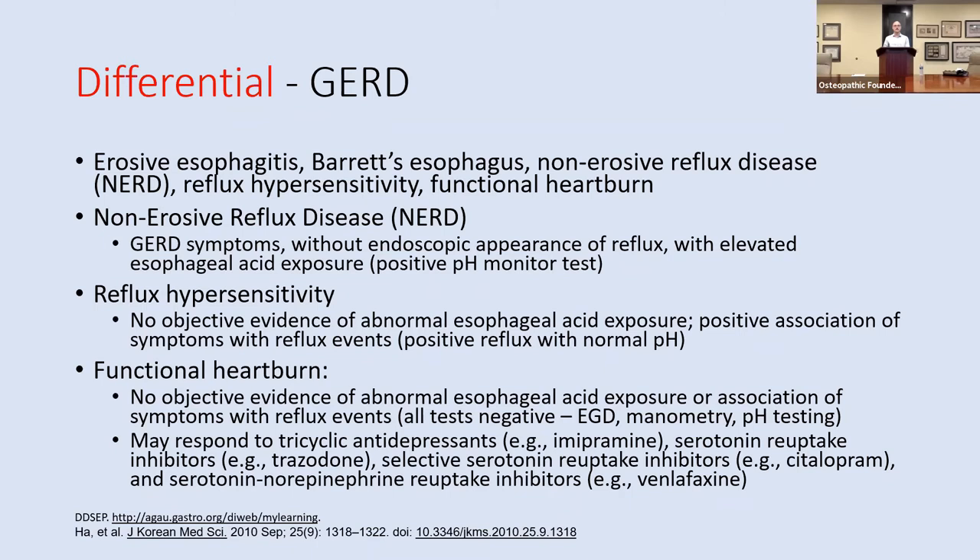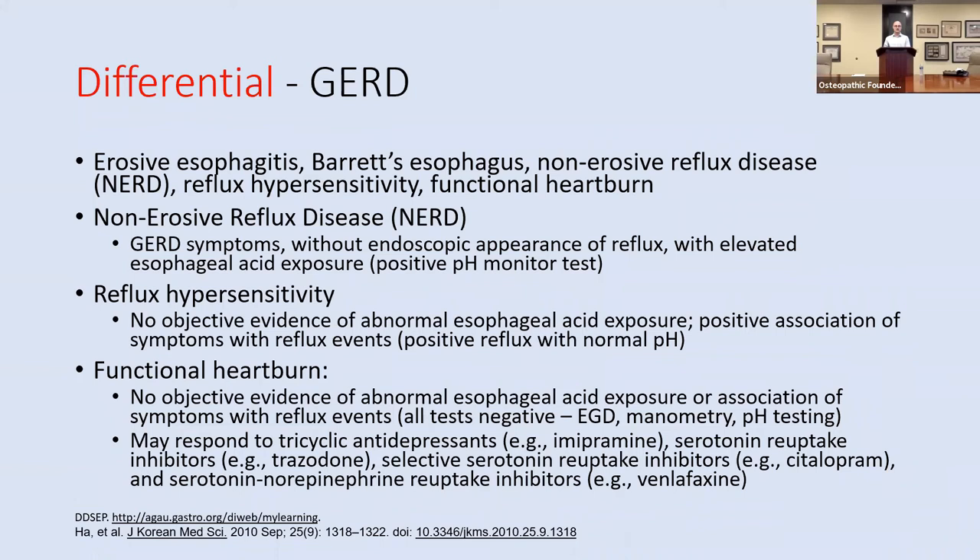Patients with functional heartburn might be more likely to respond to tricyclic antidepressants, SSRIs, and SNRIs. I'll have questions scattered throughout the presentation this evening.